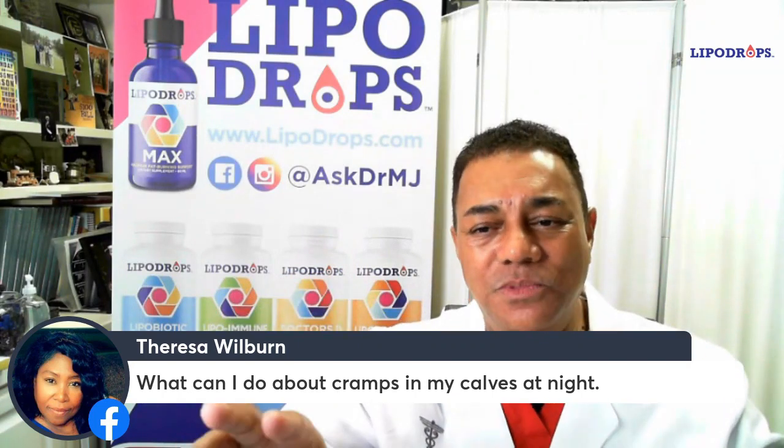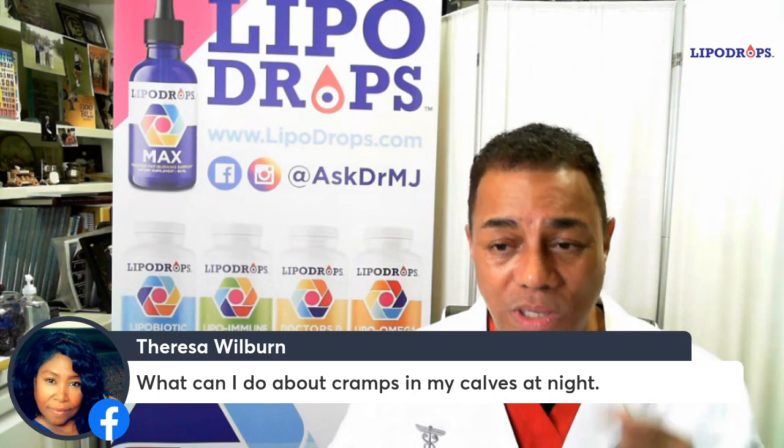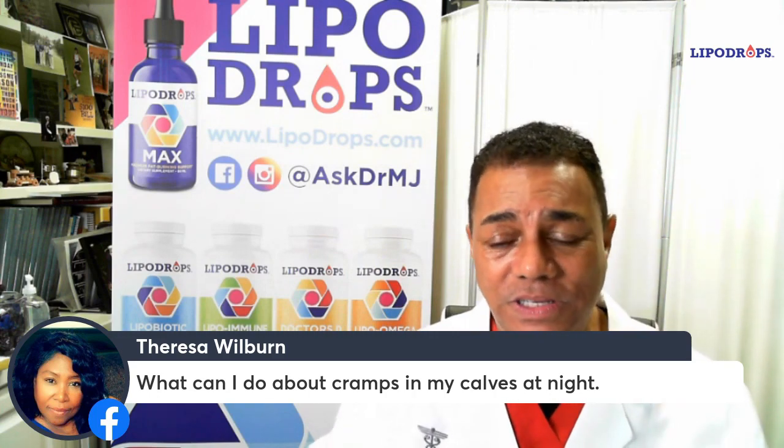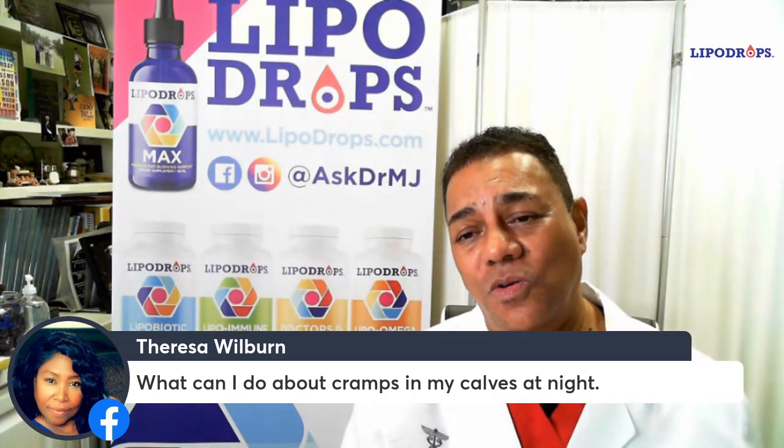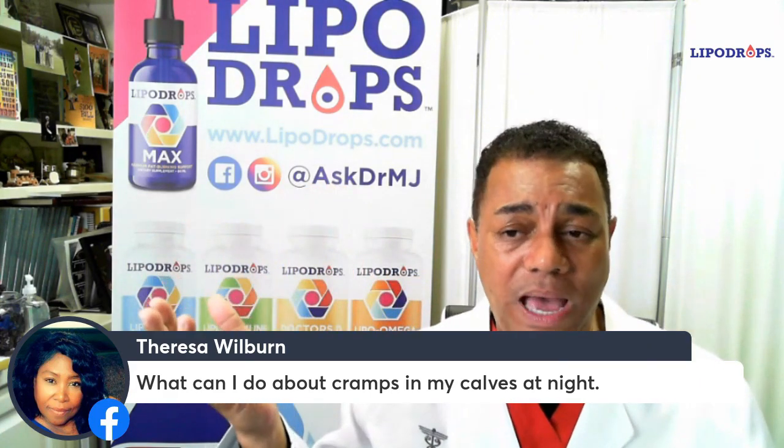That can cause spasms, cramps, or what you're describing. What Dr. Kaya does is put socks on his feet, uncover his feet so that they are not bundled toes, so his toes can point straight up — and that's the relaxed posture.